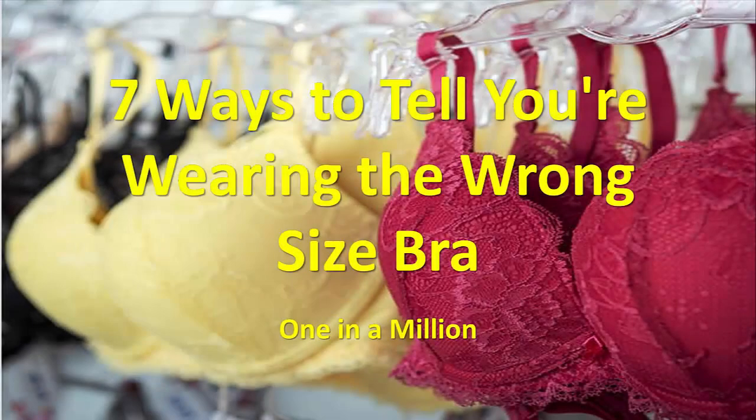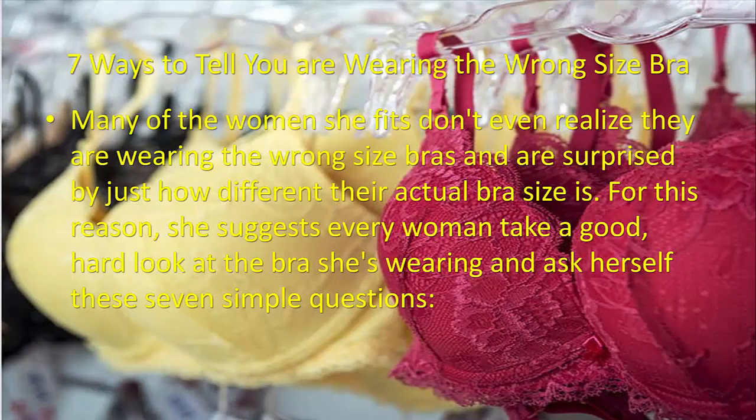Welcome to One in a Million. In this video we are going to discuss seven ways to tell you're wearing the wrong size bra. Many of the women she fits don't even realize they are wearing the wrong size bras and are surprised by just how different their actual bra size is. For this reason, she suggests every woman take a good hard look at the bra she's wearing and ask herself these seven simple questions.